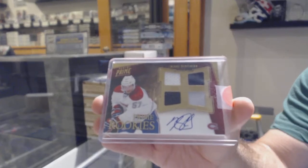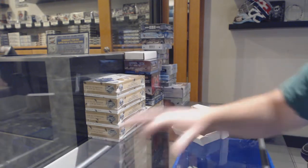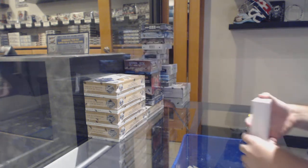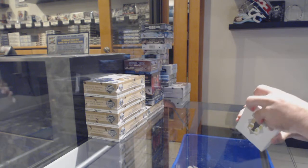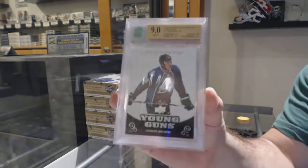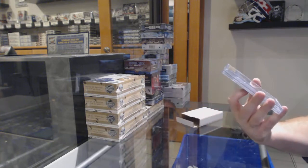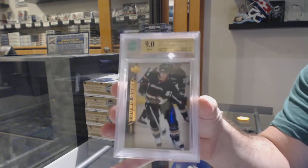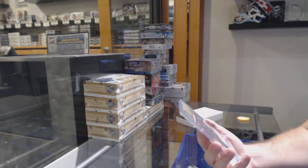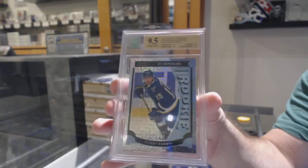They failed against Florida — this is why I don't like the Habs. They can never do anything correct. They had one job. We've got a Young Guns graded nine of Brandon Yip for the Avalanche. Graded nine Young Guns of Ryan Carter for the Anaheim Ducks. And a 9.5 Marquee Rookie for the St. Louis Blues, Robbie Fabry.